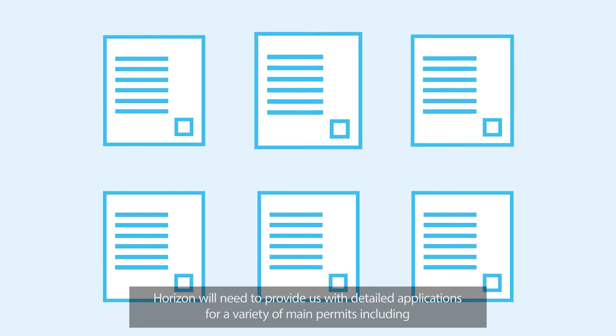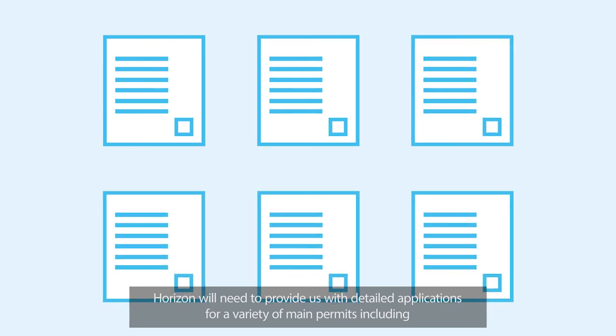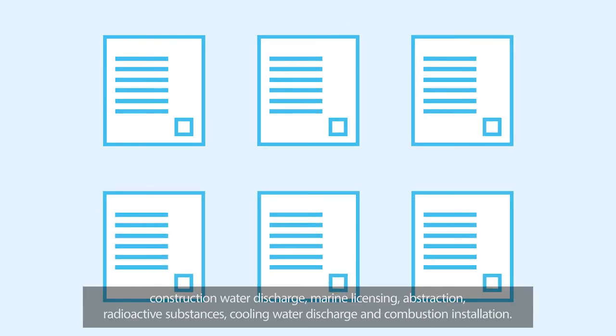Horizon will need to provide us with detailed applications for a variety of main permits, including construction water discharge, marine licensing, abstraction, radioactive substances, cooling water discharge and combustion installation.